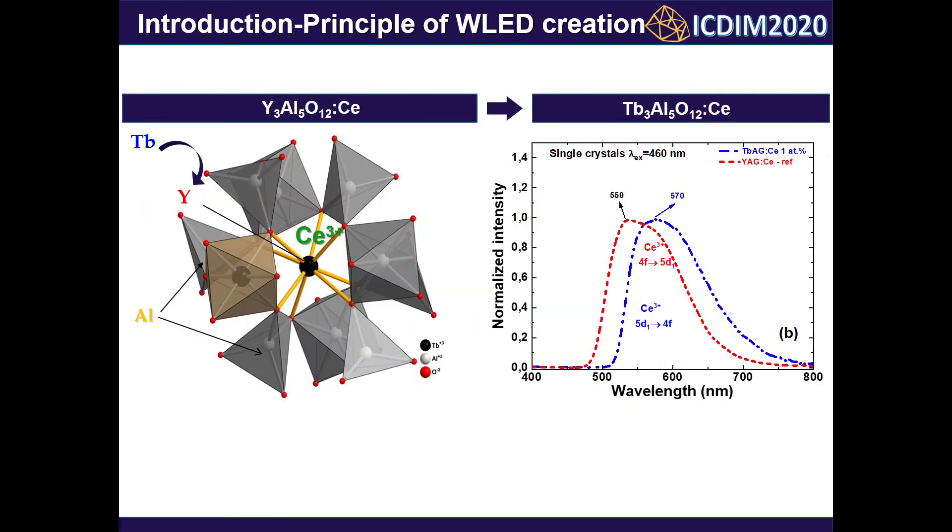The conventional photoconverter is a Ce3+-doped yttrium-aluminium garnet. The substitution of yttrium for larger terbium ions in this host leads to a redshift of the Ce3+ emission, due to reduced local symmetry and increased crystal field strength in the dodecahedral position of the garnet lattice where Ce3+ ions are localized.